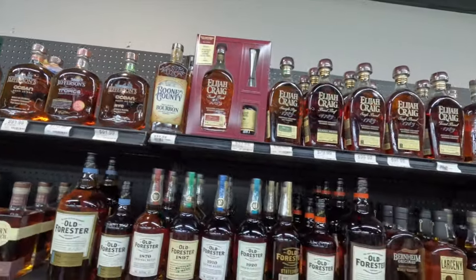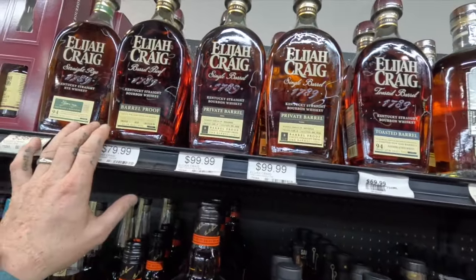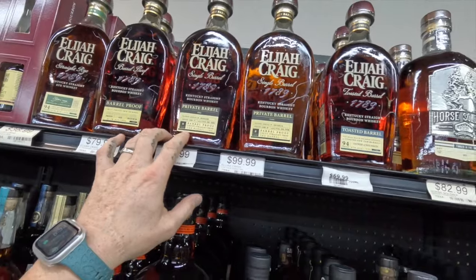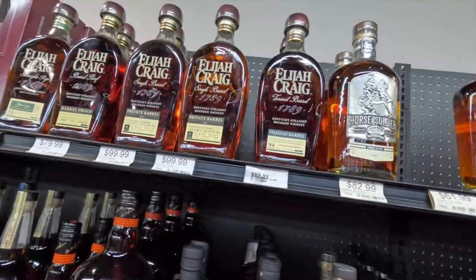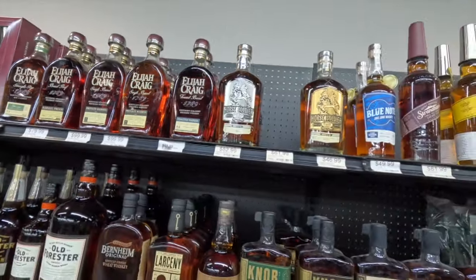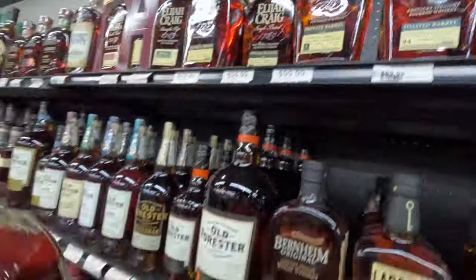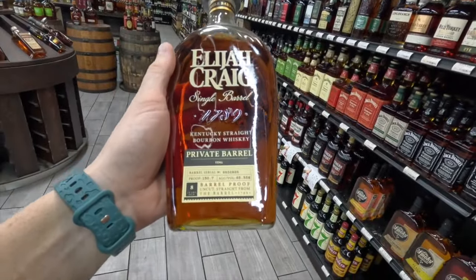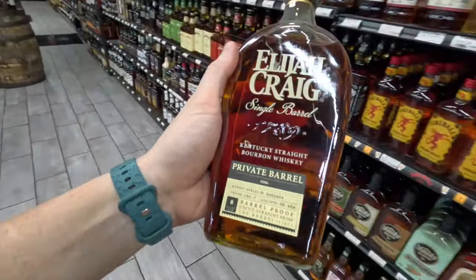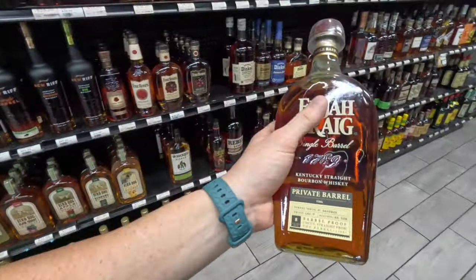Let's see what we got — Hi-Wire Craig. Got some good store picks: 130 proof, another barrel pick at 128. I'm going to grab one of these bottles right here — uncut, straight from the barrel, can't complain about that. We're definitely going to take one of these home. Love store picks.